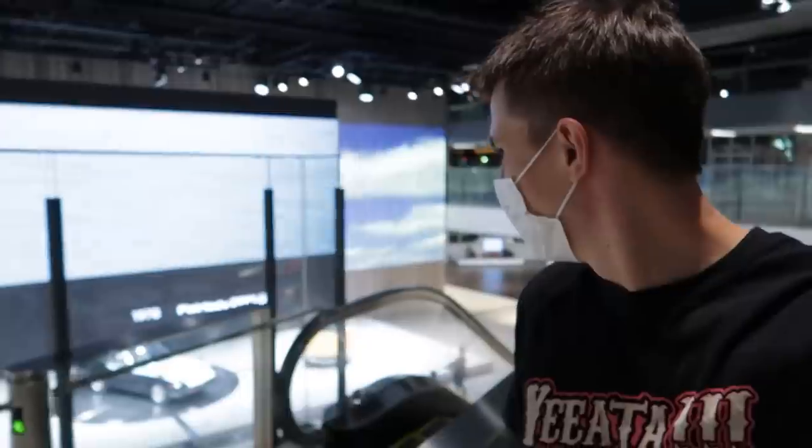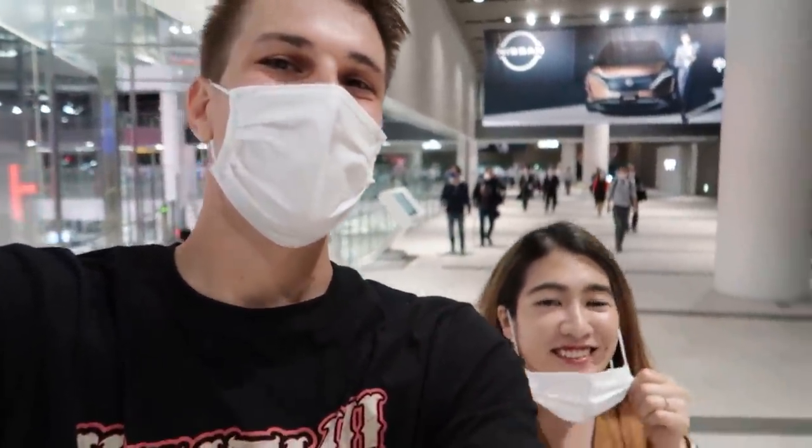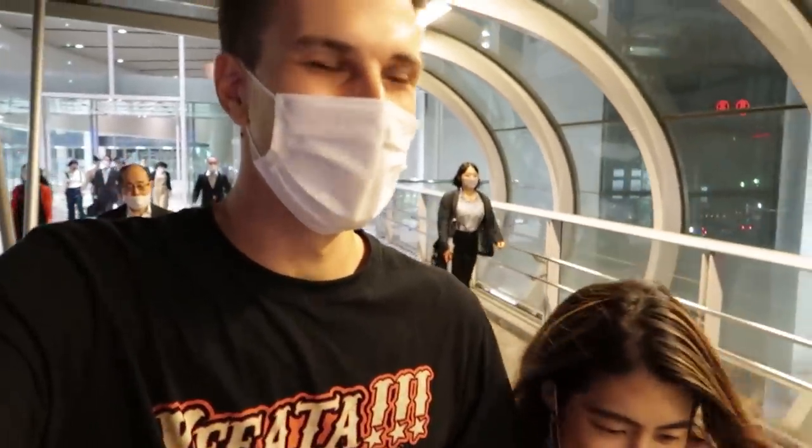We're now leaving the Nissan Global Headquarters. I think the best thing about the Z display here is I get to take my own Fair Lady home with me. Some people think I'm arguing with or being mean — but this is our love language. Most of the time it's sarcasm, and if you're not Australian you don't really understand that too well.